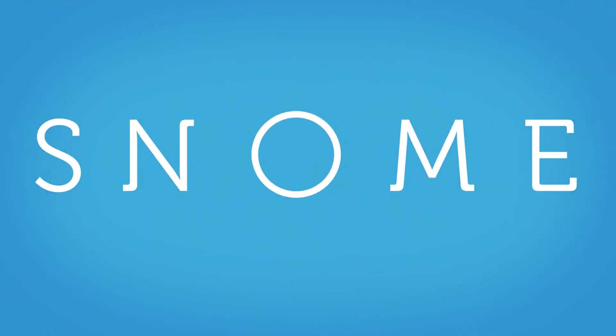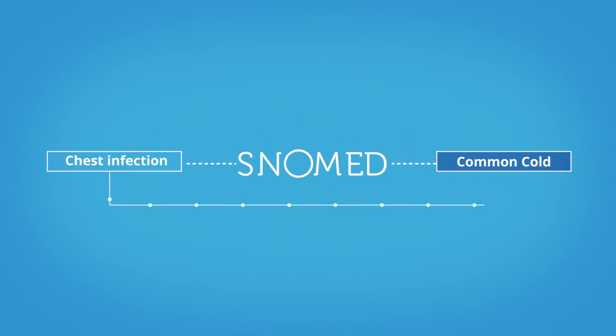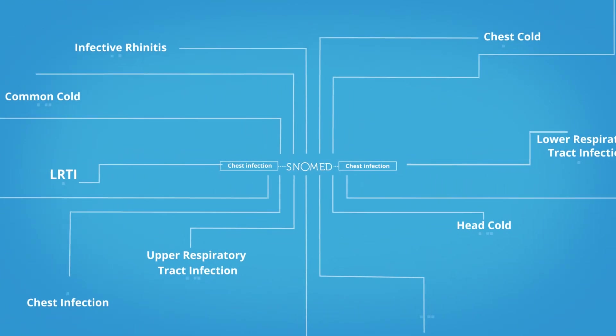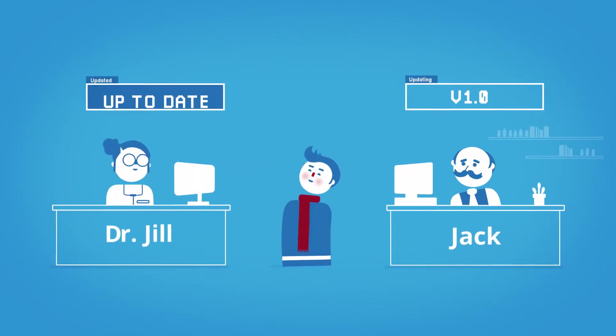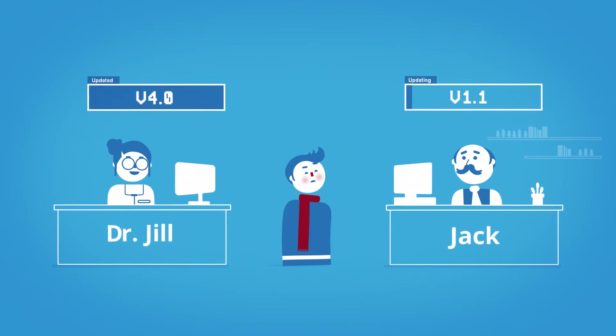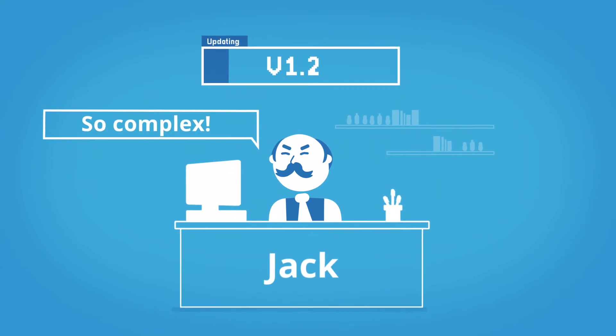Healthcare professionals can use SNOMED, an awesome international clinical terminology standard that can sit within their systems to talk to one another. It's like a database of common medical language. But SNOMED doesn't update automatically, and Jill and Jack have to wait for the system vendor to manually install new updates. Highly manual, complex and inefficient.